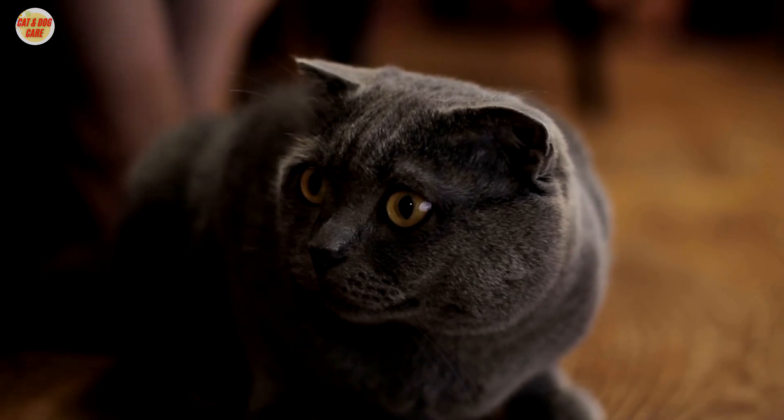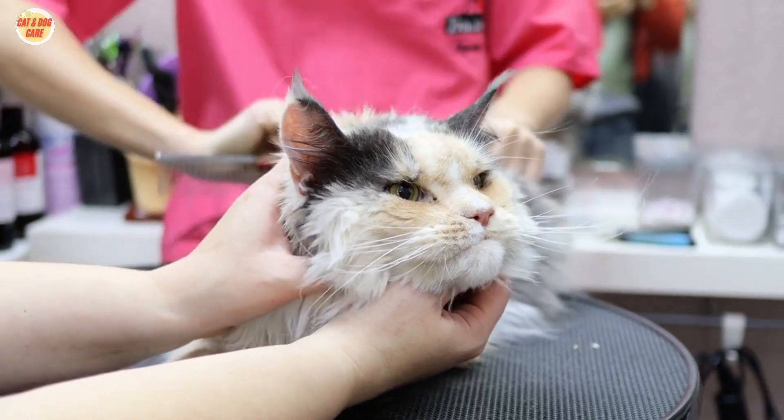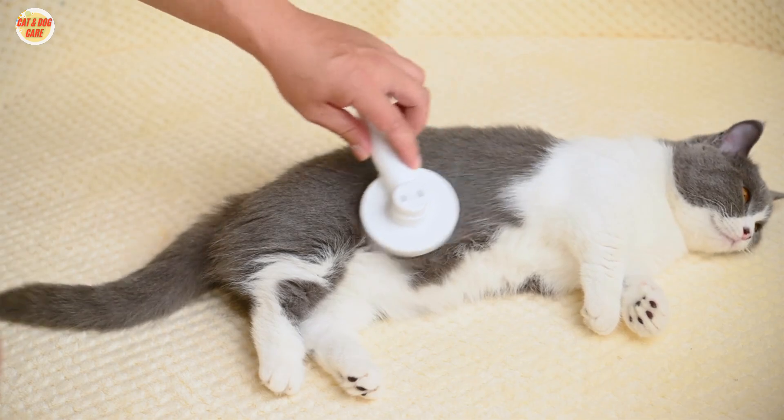Prepare your cat. Before you start brushing, make sure your cat is comfortable and relaxed. Gently pet and talk to them to create a soothing atmosphere.